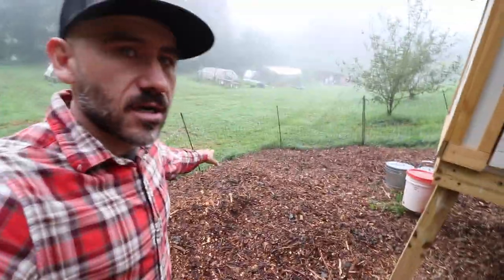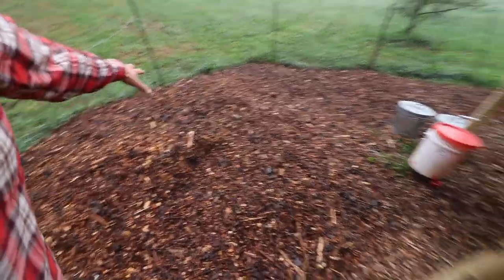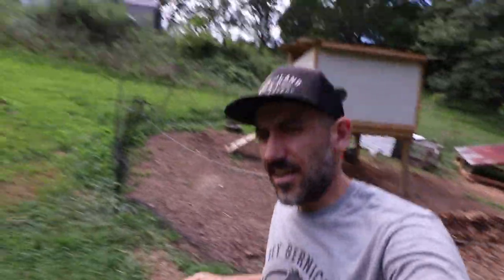The chicken run area was getting pretty soggy so we ended up getting some more wood chips. I called in for reinforcements. Last year I shoveled a lot of wood chips by hand. My neighbor — he's the same one that helped us with pulling our pigs out — came to help.